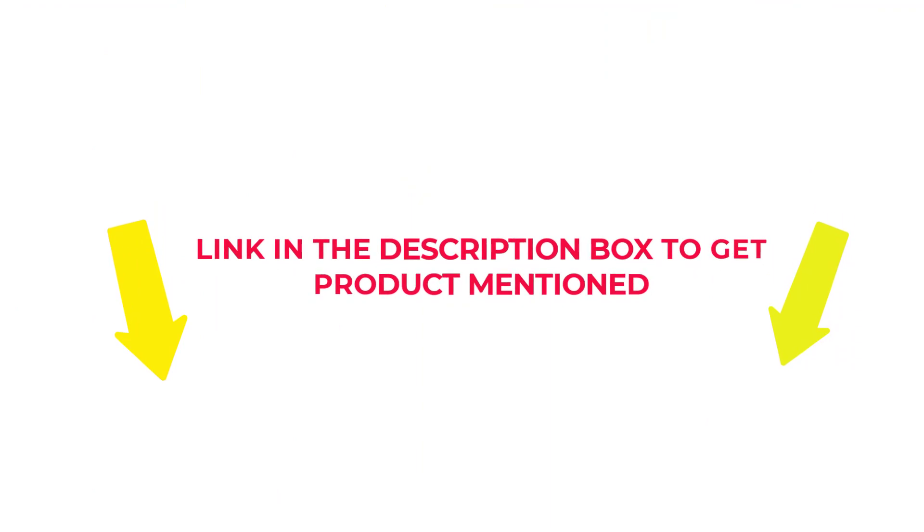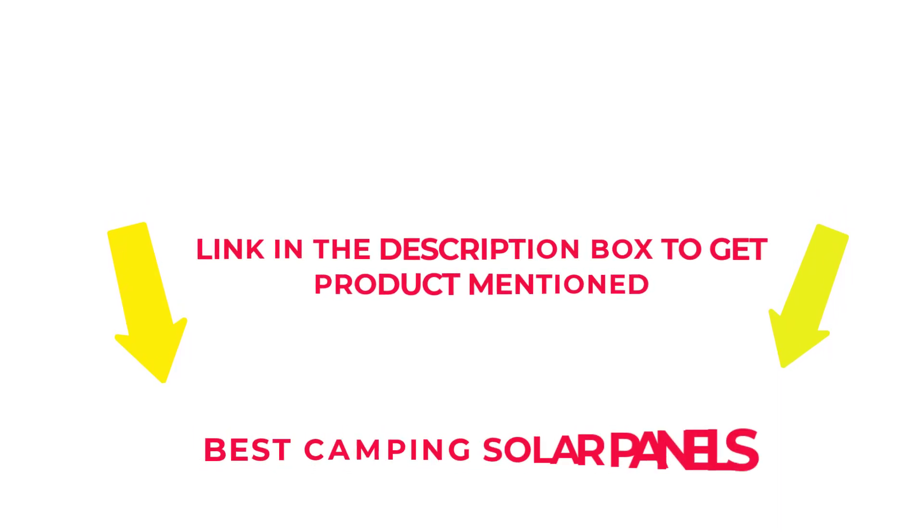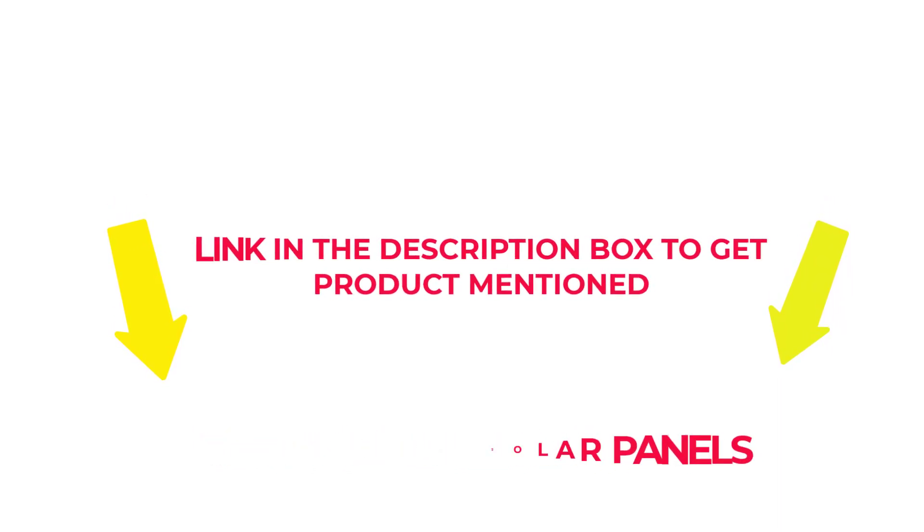Check my description if you want to know about the price and other information. So, without further delay, let's jump into the video to watch the best camping solar panels.